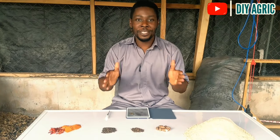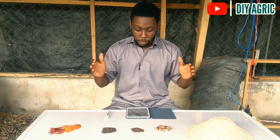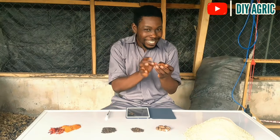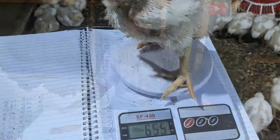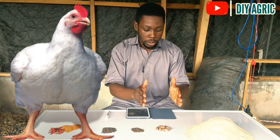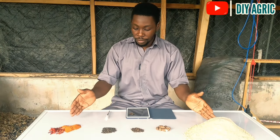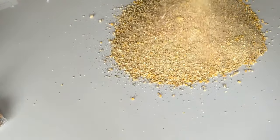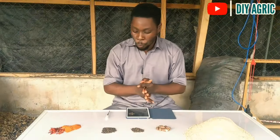Alright guys, in today's video I'm going to be sharing something very spicy. If you have been watching my videos over a couple of months, you will see that today I'm sitting down — and it means I have something really good for you. Today I'm going to be sharing one of my secret tips that have helped me raise broilers that grow really fast within a very short period of time. I'm going to be sharing four organic and natural growth promoters with you, and these are things I've actually researched and practiced over and over again, so they've worked for me 100% of the time.